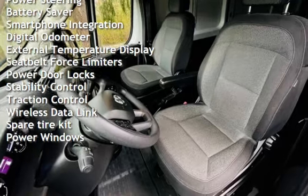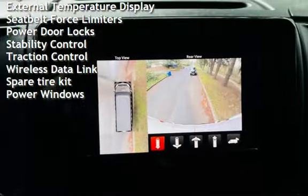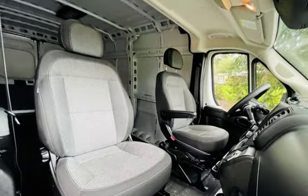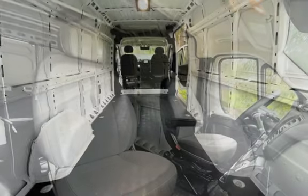Additional features include battery saver, smartphone integration, digital odometer, external temperature display, seatbelt force limiters, power door locks, stability control, traction control, wireless data link, spare tire kit, and power windows.